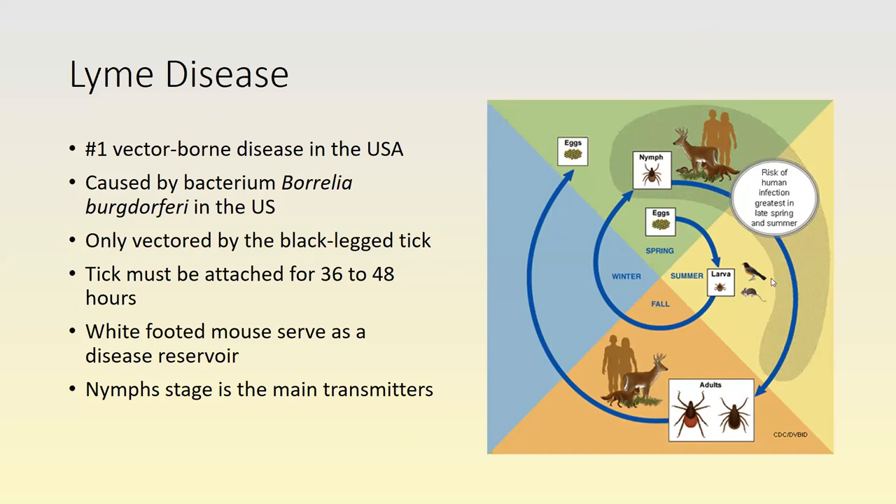Once the larva feeds on a white-footed mouse, typically in summertime, it goes into an inactive period while transforming into the nymph stage, overwintering that way. It becomes active again in spring as a nymph and needs to find another blood meal to move to the adult stage. The nymph may feed on small mammals, deer, and people. The greatest risk of human Lyme disease infection occurs in late spring through summer when the nymph is active. After the nymph gets its second blood meal, it molts into the adult stage.